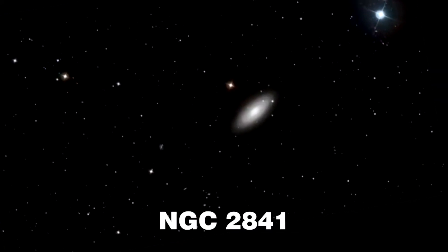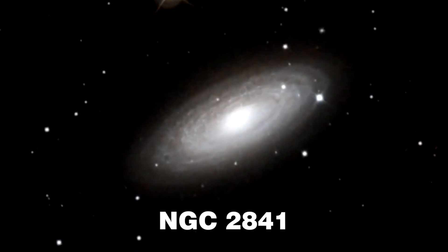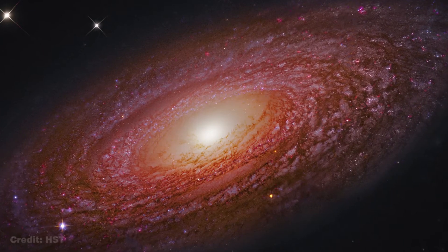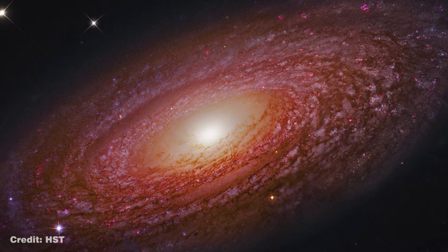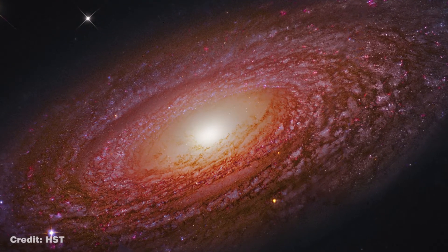Morphologically classified as SAA, this is a spiral galaxy with no bar and tightly wound spiral arms. It is home to a large population of young blue stars and a few H2 regions where active star formation is currently ongoing.